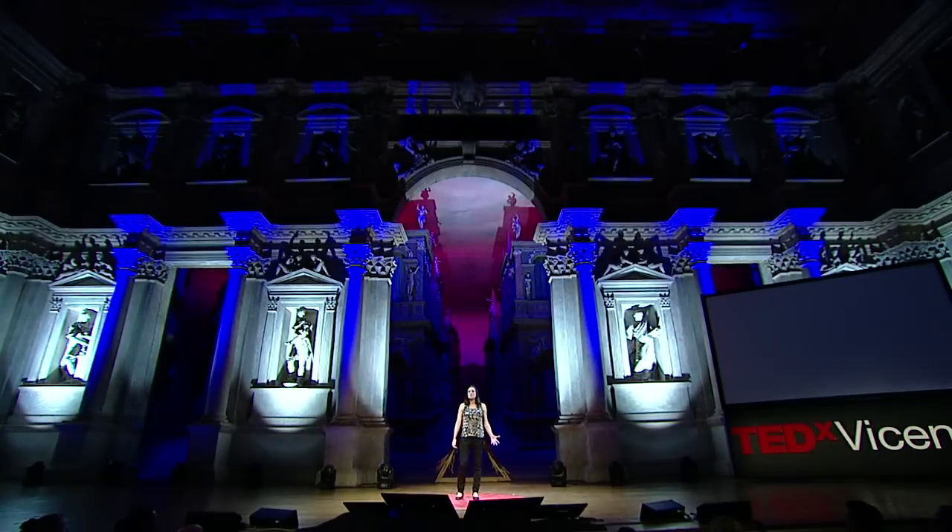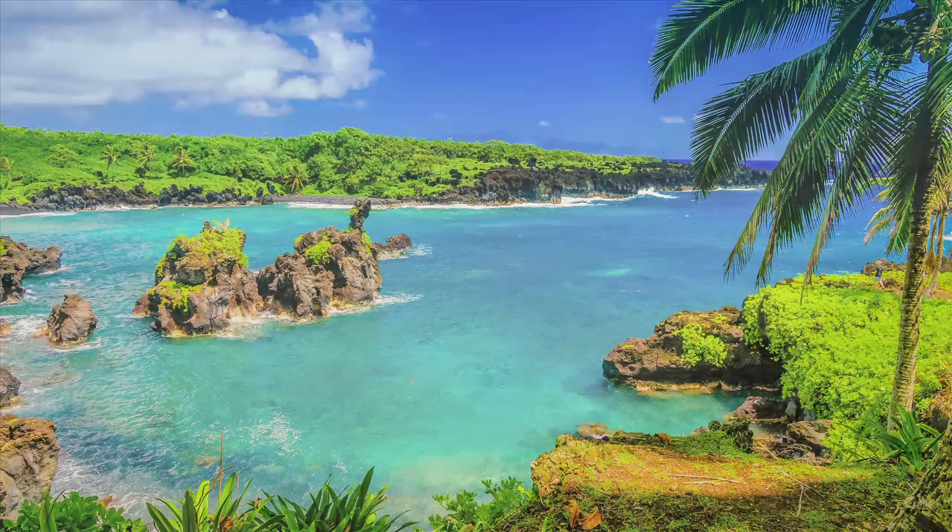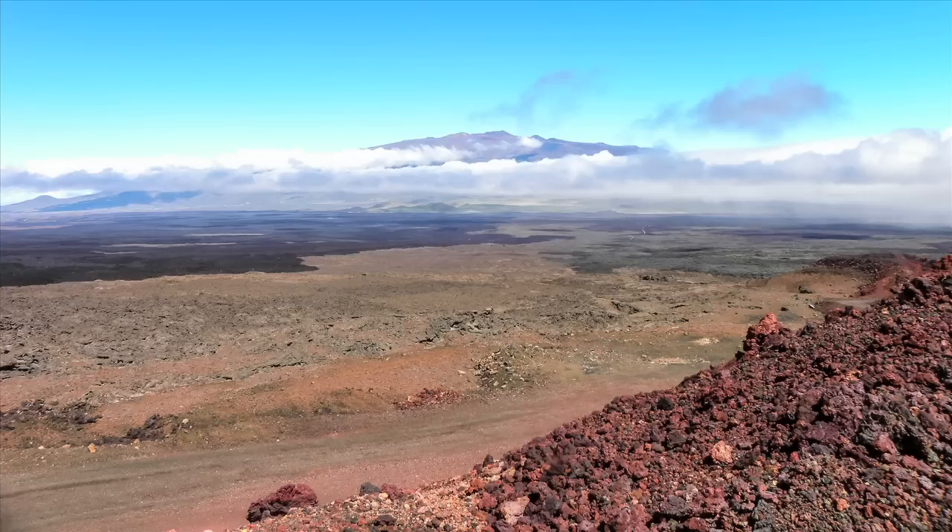Recently, I lived in Hawaii for eight months — not that Hawaii. I was living on Mauna Loa. In Hawaiian, that means Long Mountain. It's the largest active volcano on Earth.